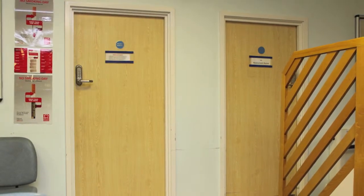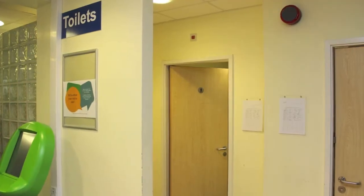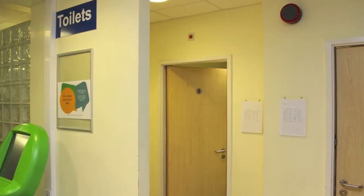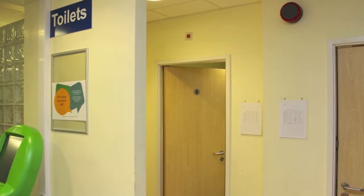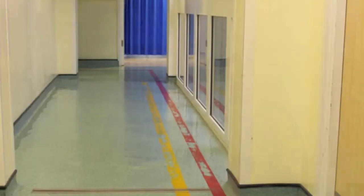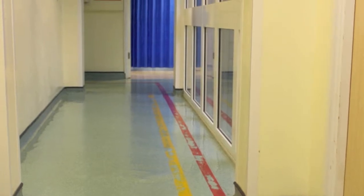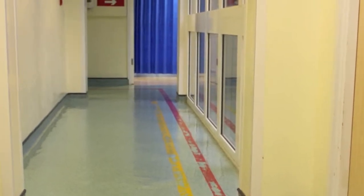These are the doors to the nurse assessment clinics. These are the doorways for the male and female toilets in the A&E reception area. Sandra is going through the minor injury door to see a doctor or nurse. This is the main corridor between A&E reception, the x-ray department and the A&E nurses station.